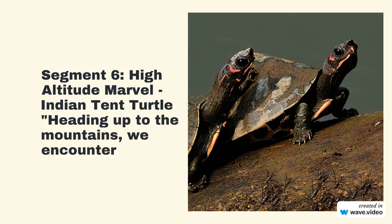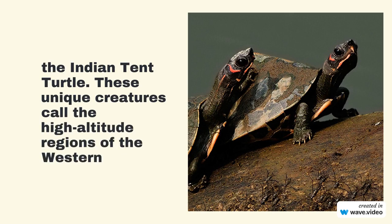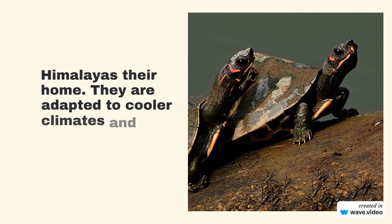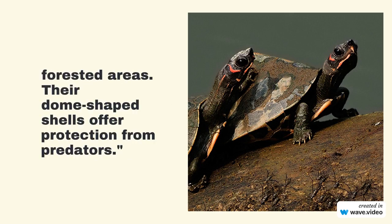Heading up to the mountains, we encounter the Indian Tent Turtle — a high-altitude marvel. These unique creatures call the high-altitude regions of the western Himalayas their home. They are adapted to cooler climates and are often found near streams and forested areas. Their dome-shaped shells offer protection from predators.